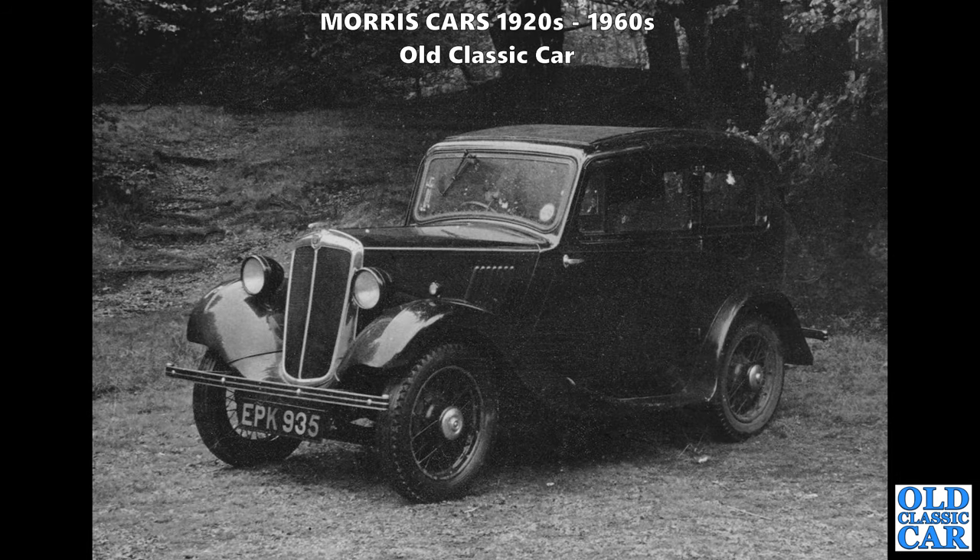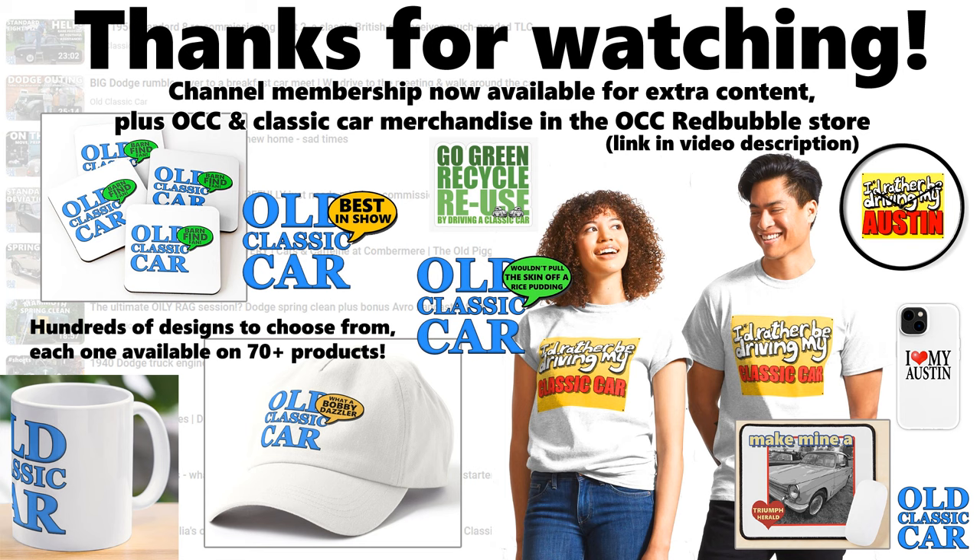To round out this collection: EPK 935 - some of you may remember this is the car I owned until a couple of years ago. There are videos on the channel which feature this Morris 8 as we got it going - it had been parked up for quite a long time. I think it's with someone else now, but that was a great little Morris. Check out the videos on that if you like your Morris 8s.